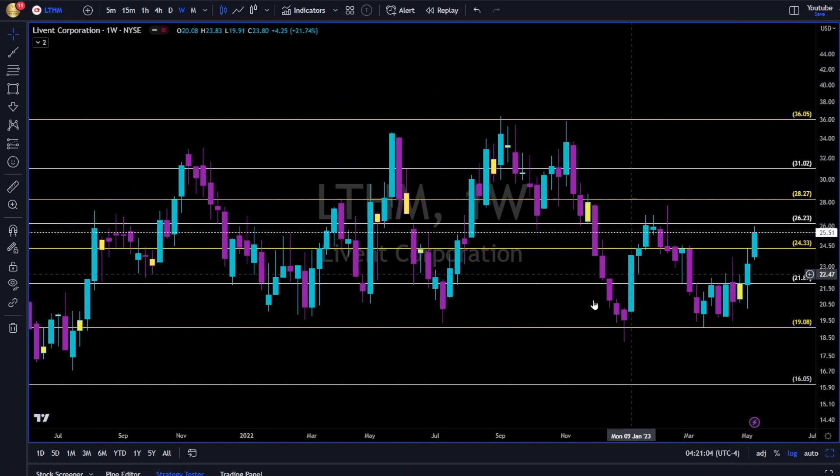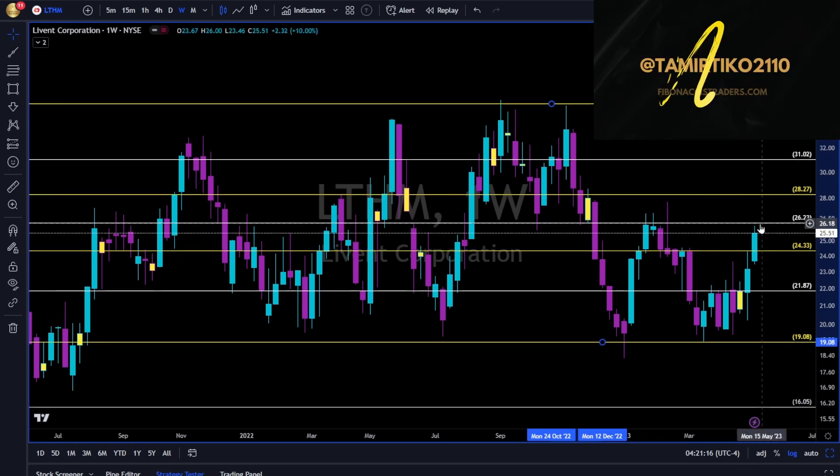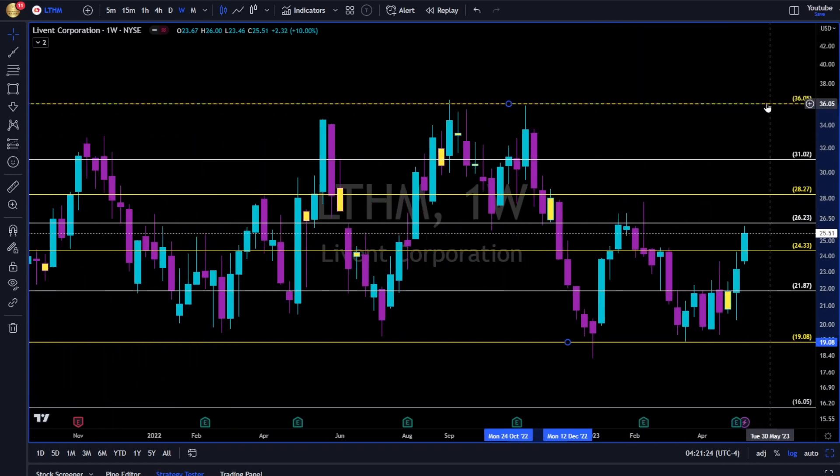LTHM — long continuation. We have a double bottom scenario at the 19 level. If you are not long yet on this name, I would wait for a break up and above the 26 to 30 level to the upside, then we have 28, 30, 31, and maybe all the way towards 36.